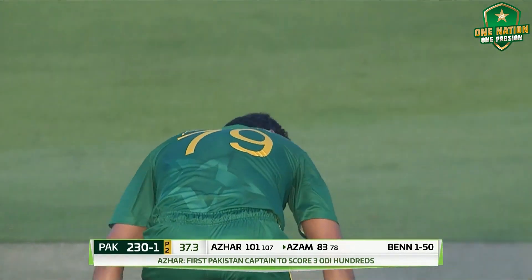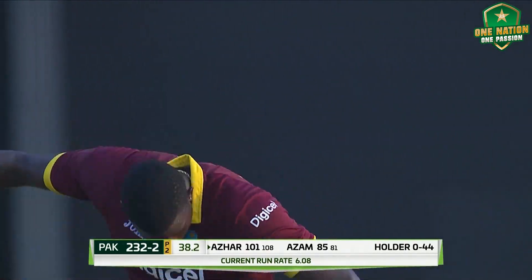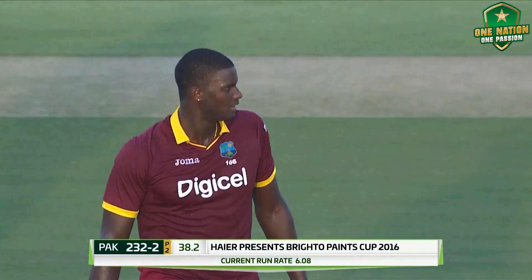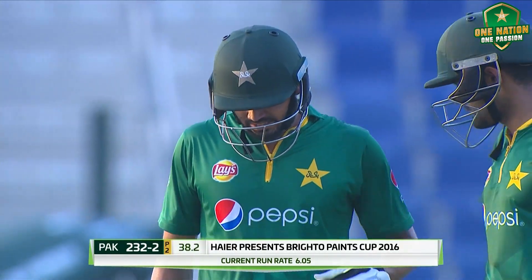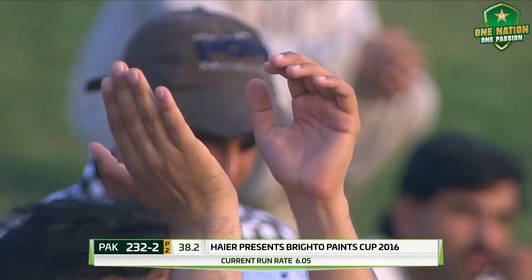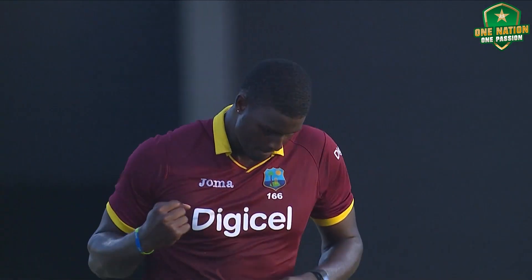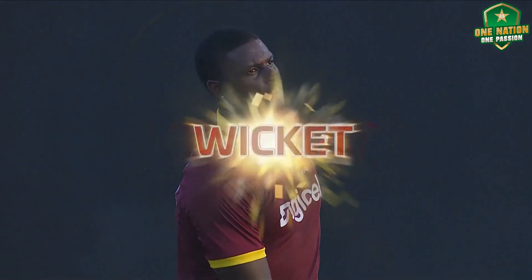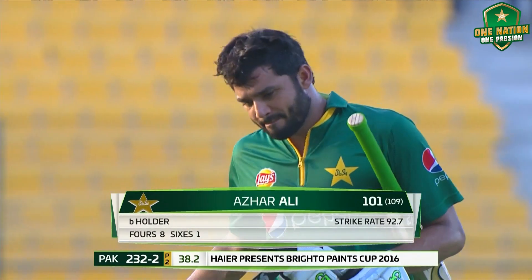He tries to accelerate and he goes — Jason Holder hits the off stump. Holder with a slow one, finally gets a wicket. Azhar Ali, after a fantastic knock, trying to go over mid-off but just missed the line. Holder strikes. He's done his job — third ODI hundred. Silenced his critics somewhat. And he has to depart. Very well played: 101, and it's 232 for 2.